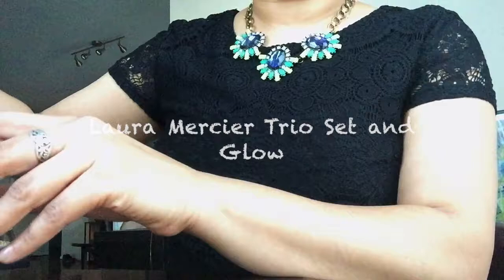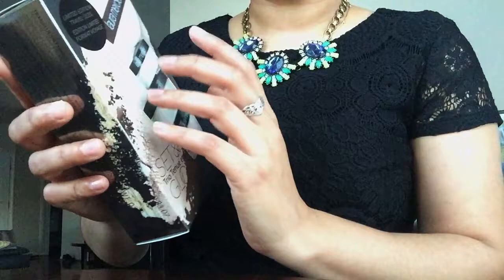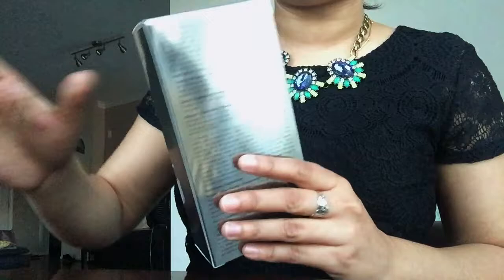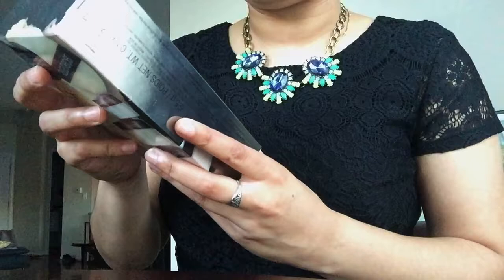What I bought is this Laura Mercier trio powder set. They were having this offer on three travel-size pots of Laura Mercier powder, and I'd never tried them. I was hearing a lot of people raving about these powders, so I decided to buy this set so I could try all three. This came in this packet and I think all three bottles are in here.